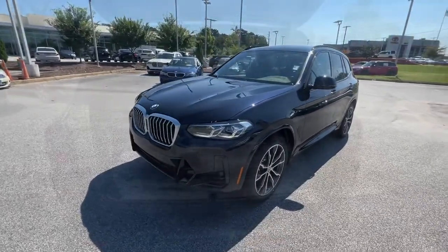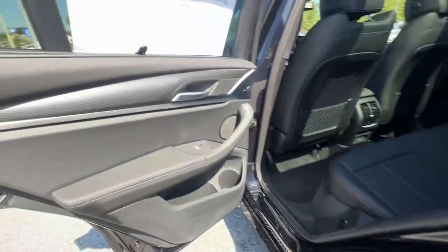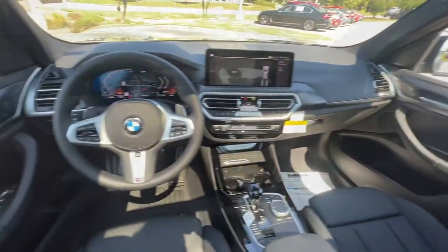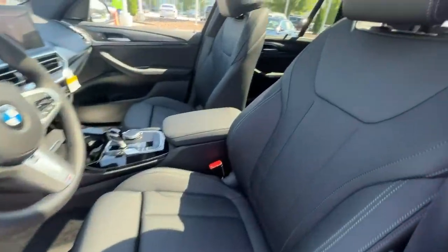These are just some of the great options this vehicle comes with: sunroof/moonroof, navigation system, keyless entry, remote engine start, heated mirrors, lane keeping assist, wood grain interior trim, keyless start, power passenger seat, satellite radio.